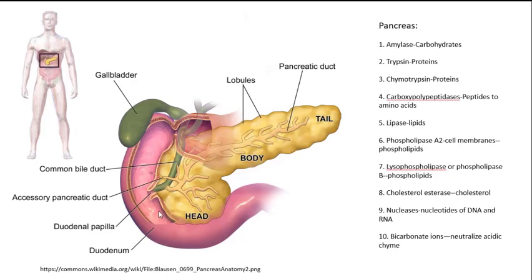The duodenum is in close proximity to the pancreas. The pancreas has a dual role: it functions in the endocrine system with regard to blood glucose regulation, but in the digestive system it contains the pancreatic duct, which is also an exocrine gland that secretes substances for digestion. There are enzymes for everything — for carbohydrates, for fats, and for proteins.